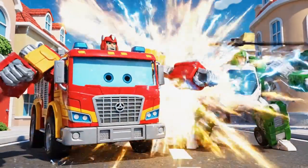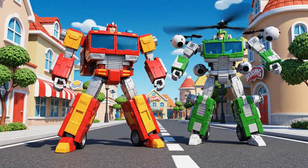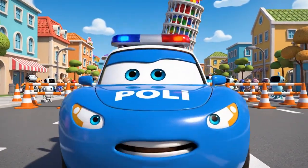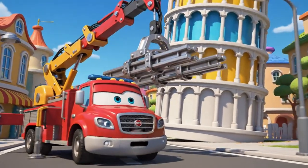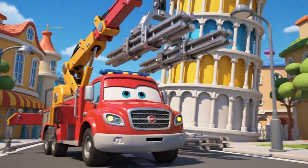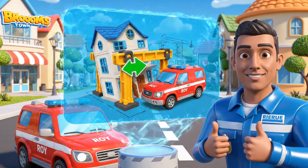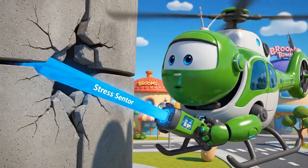Heavy duty supports ready! Activating structural stress sensor. Danger zone! Stay back! The tower could collapse at any moment! Shoring the structure! Must stop the leaning! Shoring uses support beams to brace a weak structure. Roy is holding the building steady against the tilt. Activating stress sensor! Must find the safest pieces to remove first!